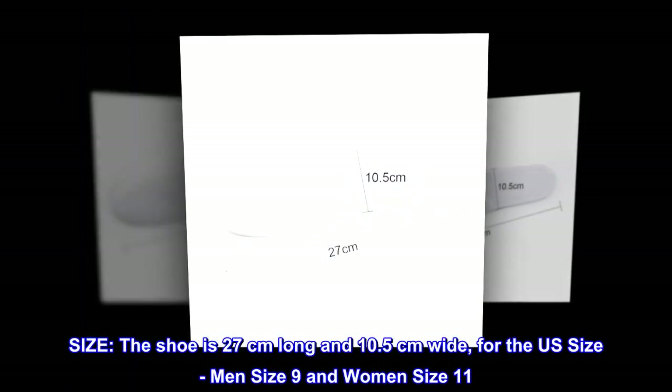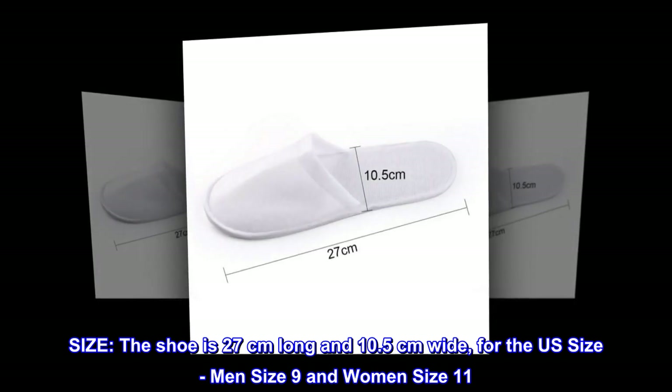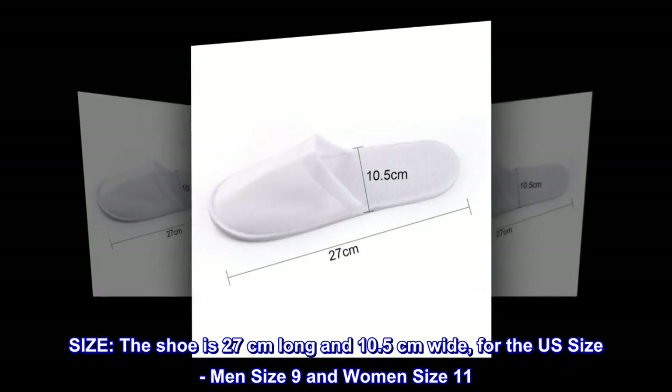Size. The shoe is 27 cm long and 10.5 cm wide. For the US size, men's size 9 and women's size 11.